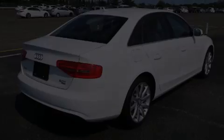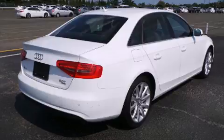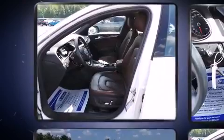Discerning drivers will appreciate the 2013 Audi A4. With less than 30,000 miles on the odometer, this four-door sedan prioritizes comfort, safety, and convenience.